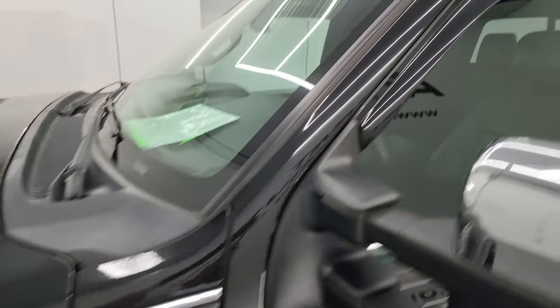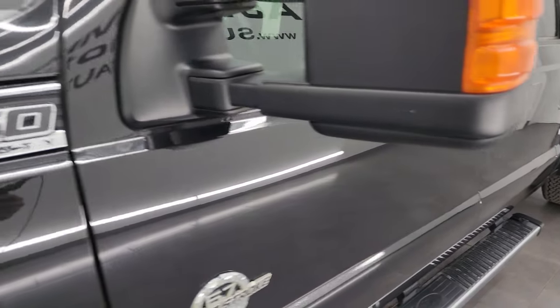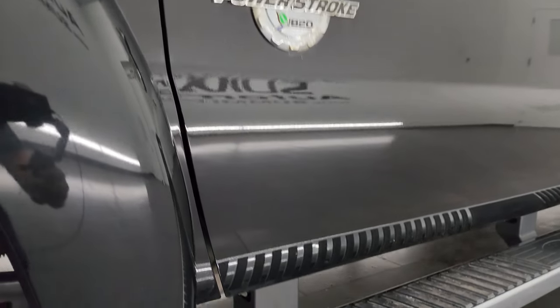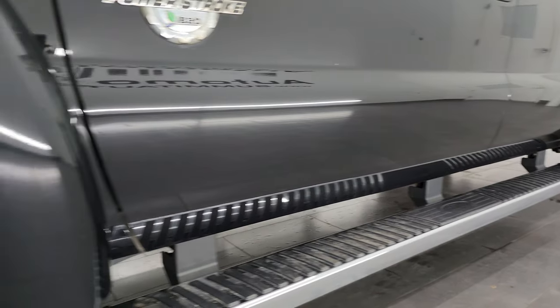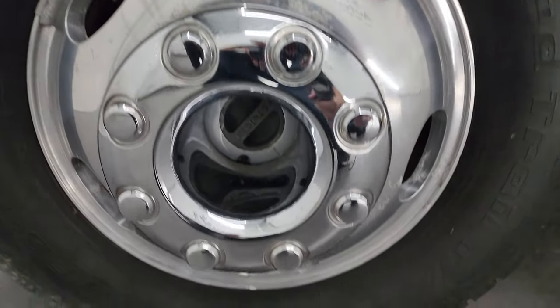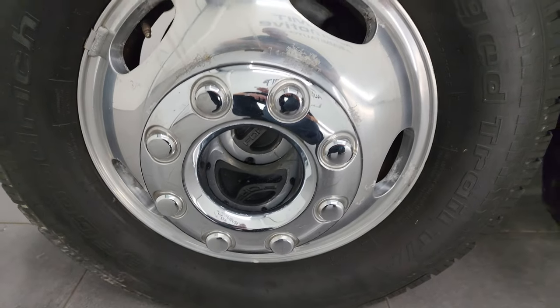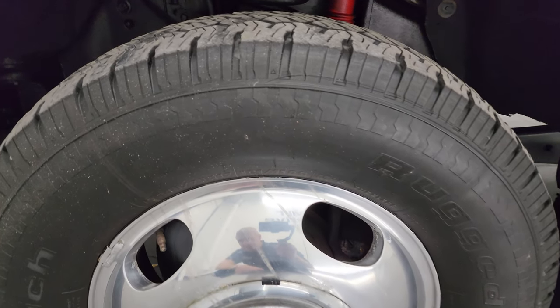Tuxedo Black Metallic is the color. I shoot all my videos in 4K. If you like the video, consider subscribing to the YouTube channel — click the bell notifications and get updates on the videos I do each and every day, as well as having access to one of the largest catalogs of vehicle and heavy duty truck walk-arounds on YouTube. This one does come with 17-inch polished aluminum wheels and BF Goodrich Rugged Trail TA tires.